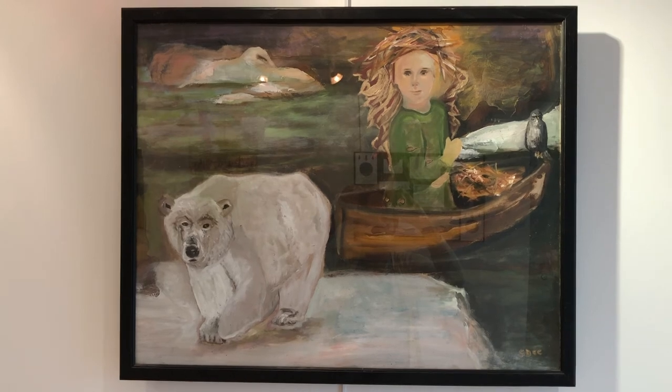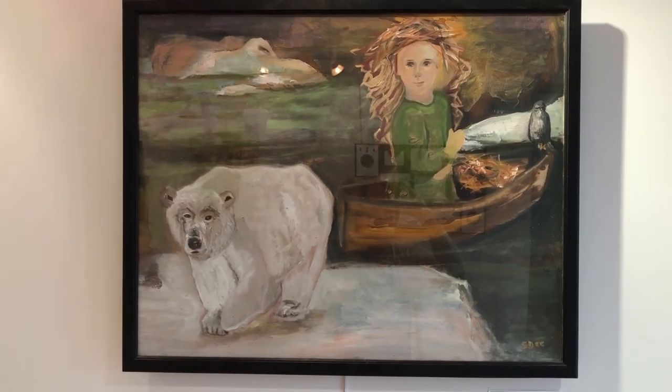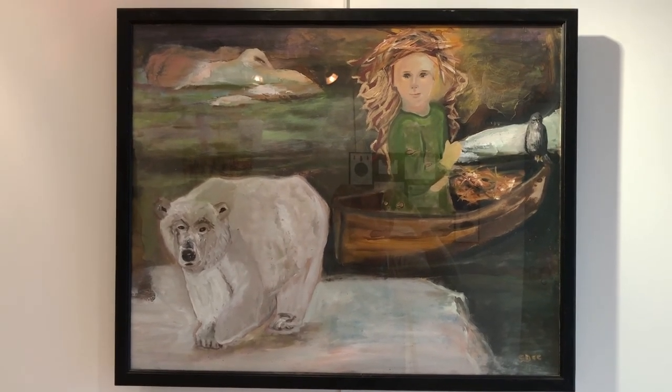Global Warming. Your great-grandchild is asking you: what did you do to stop the world's warming? Oil on paper by Sherry Dick.